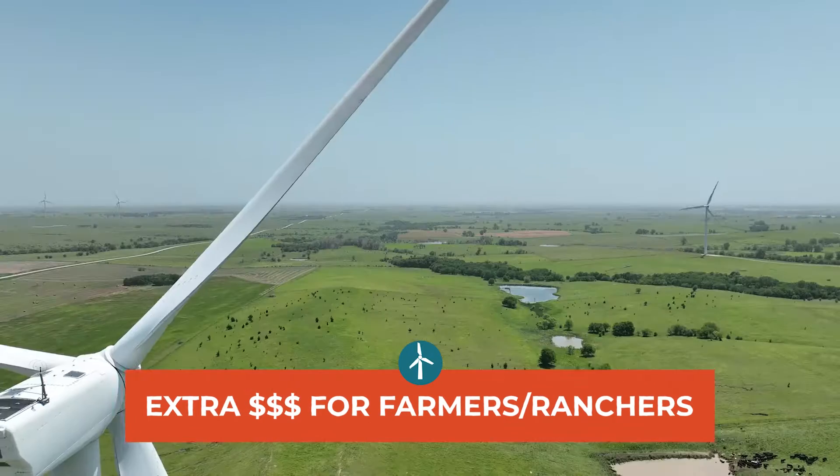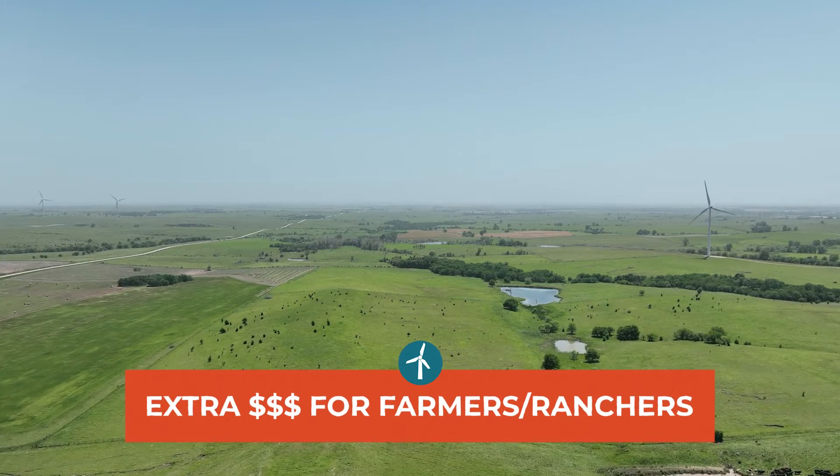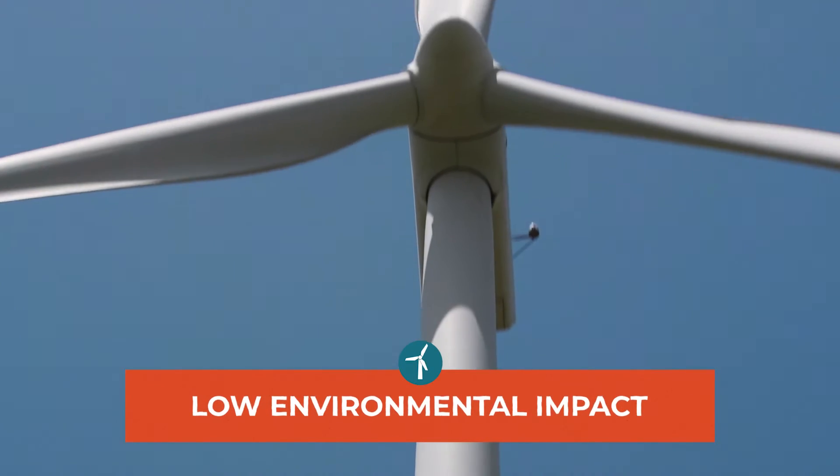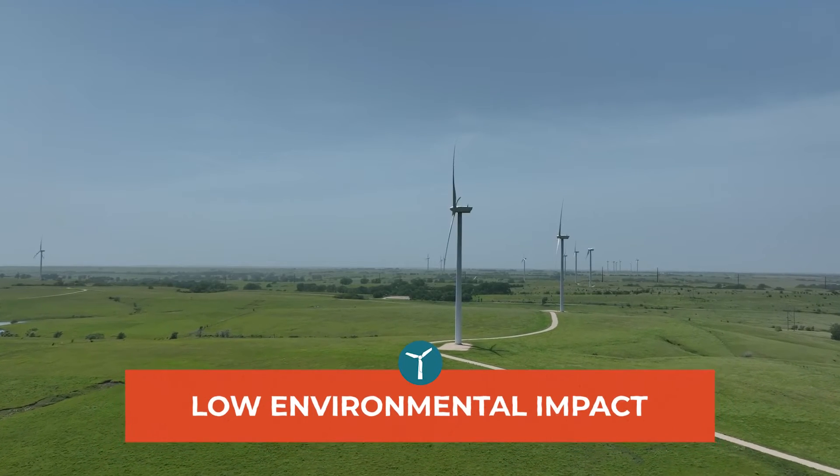Plus farmers and ranchers make extra money by renting their land to energy companies. And wind energy has a very low impact on the environment. You don't have to use any water or burn anything, so they don't create any pollution. There are a lot of reasons wind energy makes sense.